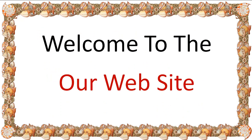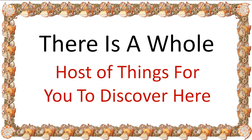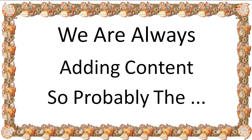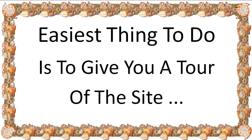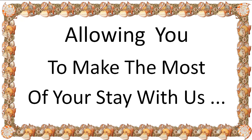Good morning in Spanish. Buenos dias. Welcome to our website. There is a whole host of things for you to discover here. We're always adding content, so probably the easiest thing to do is to give you a tour of the site, showing you how to use some of the features, allowing you then to make the most of your stay with us.